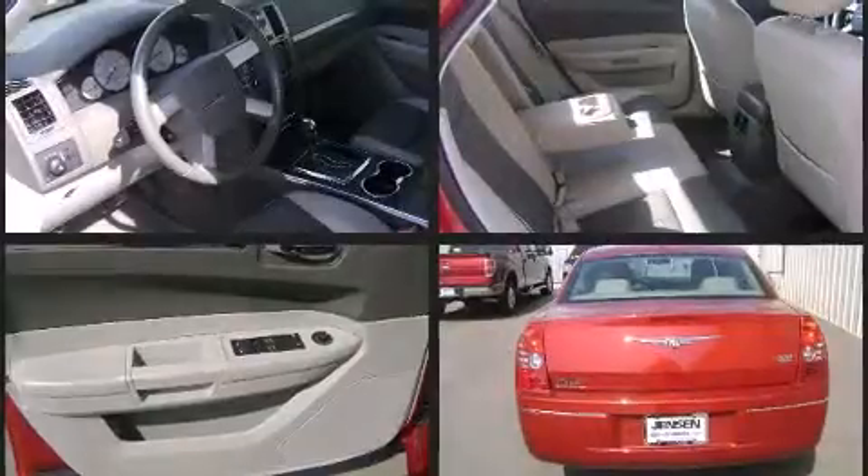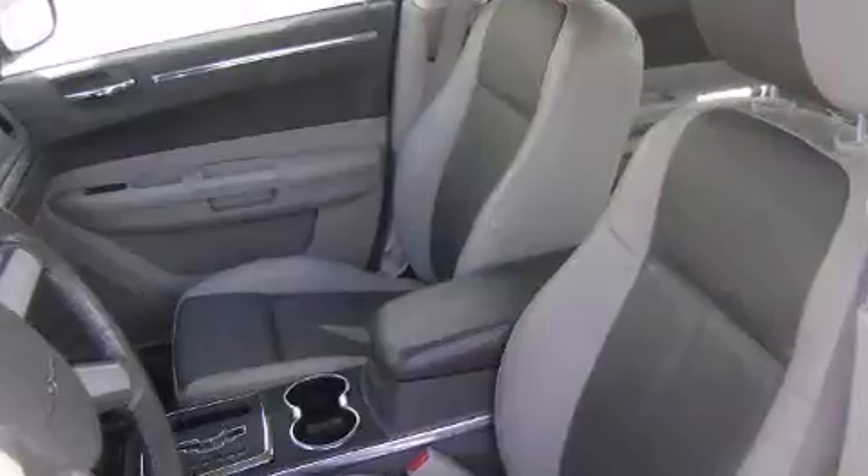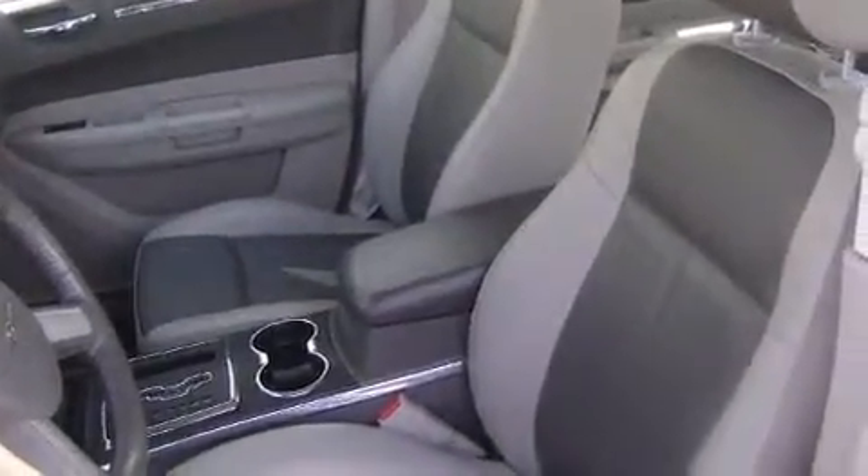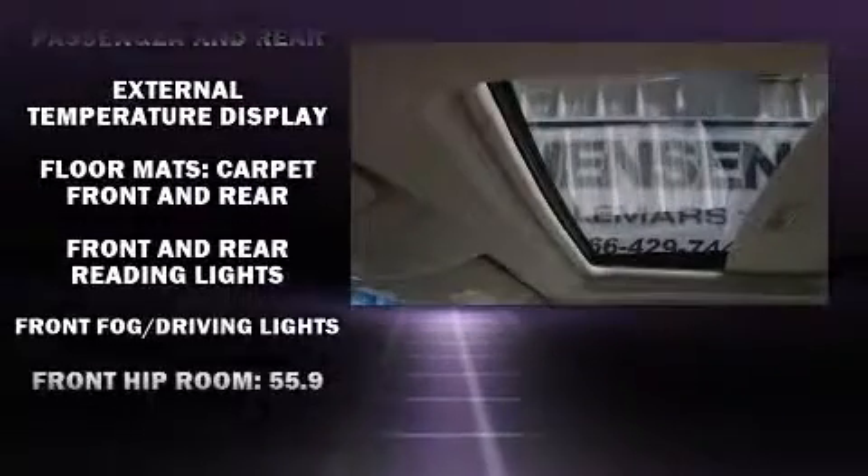All of the premium features expected of a Chrysler are offered, including leather upholstery, variably intermittent wipers, an outside temperature display, front fog lights, power door mirrors and heated door mirrors, and remote keyless entry.